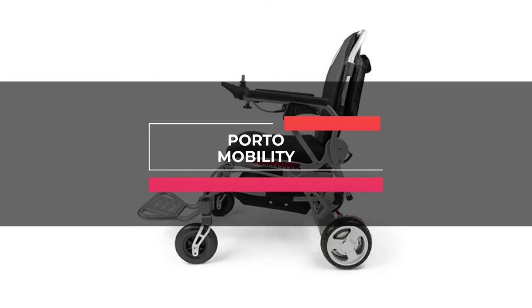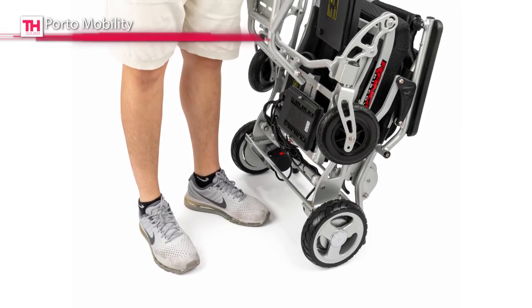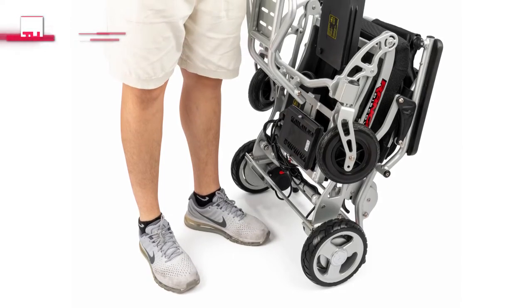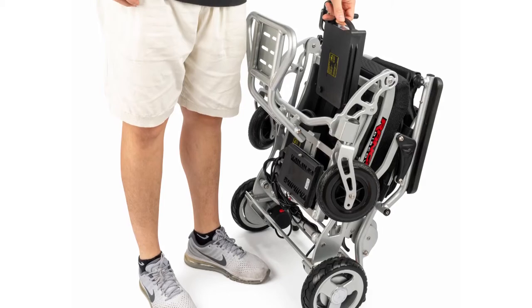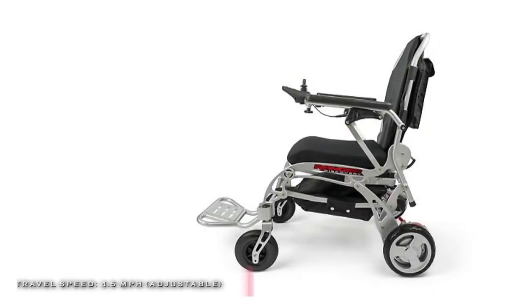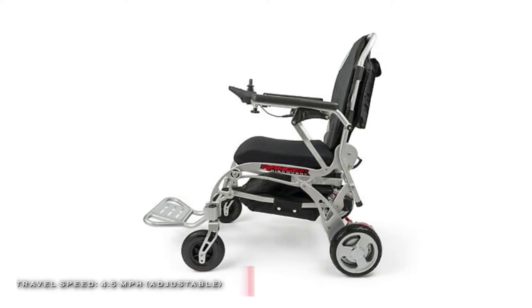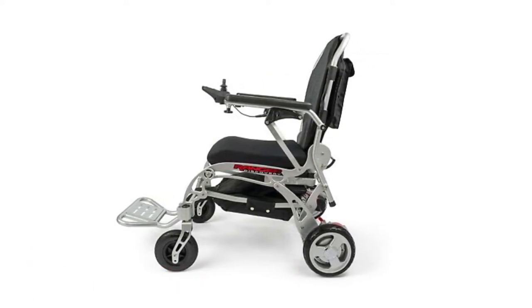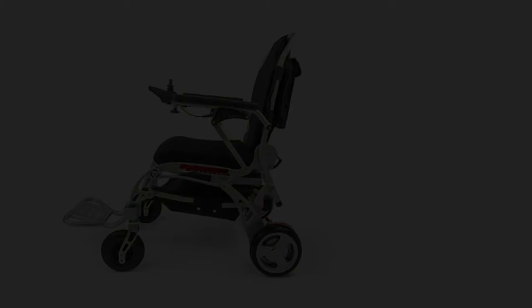Up next is the Porto Mobility. This portable and lightweight folding electric wheelchair is intended to provide a versatile and convenient wheelchair ideal for comfortable mobility support through all areas of life. It features a joystick that can be mounted to enable left or right-handed control, and its seat and back cushions are comfortable and detachable for easy cleaning.